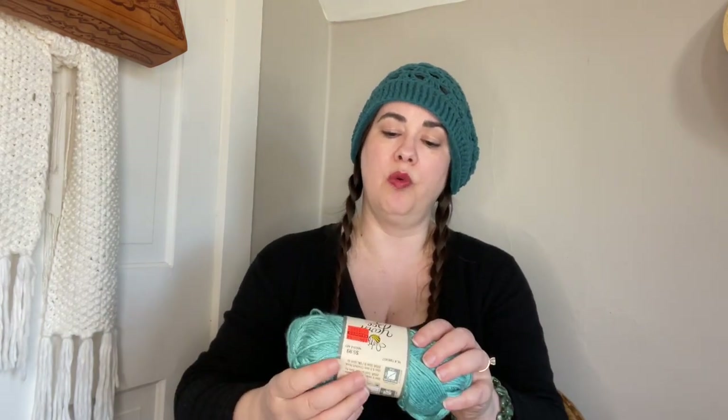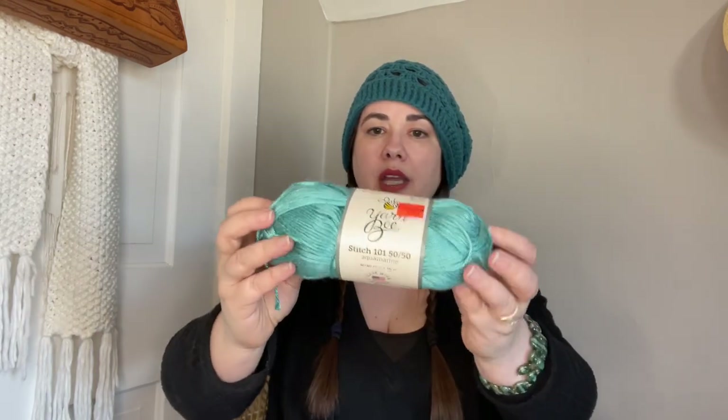This one has seen better days — it's the Must Be Merino Erin in teal. I hope somebody didn't buy it, start it, and wind it back up, but if they did, whatever. I bought it anyway because it is merino — a merino, acrylic, and nylon blend — and it was $1.74. It's a color I like, so it was coming home with me. And then this was the only Stitch 101 5050 they had; this color is Aquamarine, very pretty and shiny. I got some rosy-colored ones at the last sale that I haven't used yet, but I've gotten into smaller weight yarns. It's very drapey and shiny.